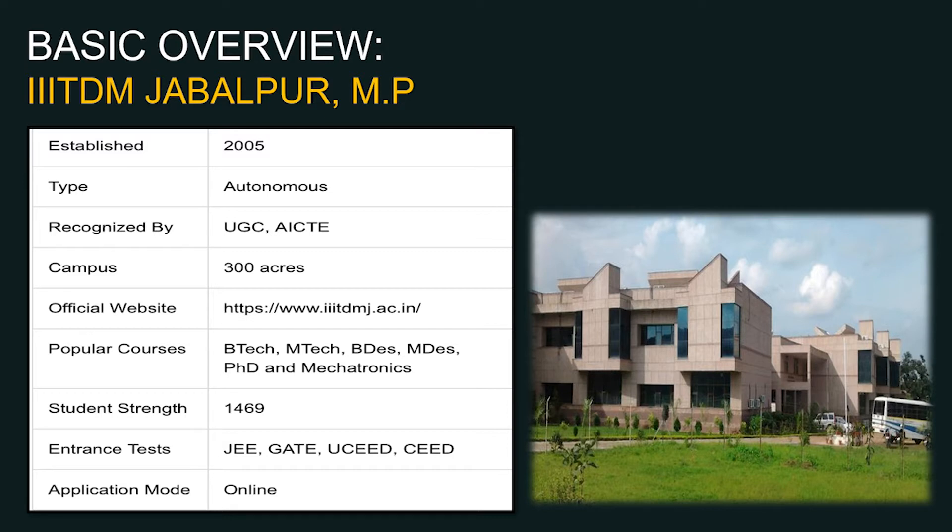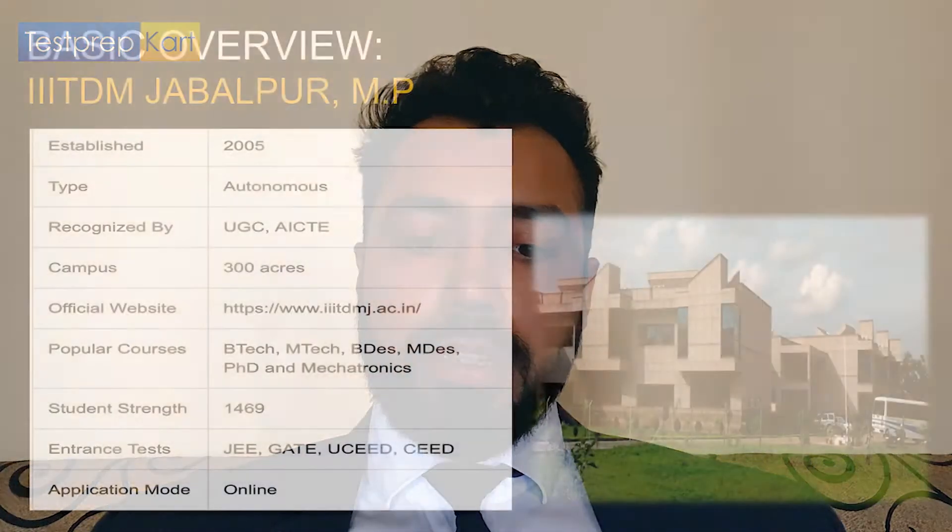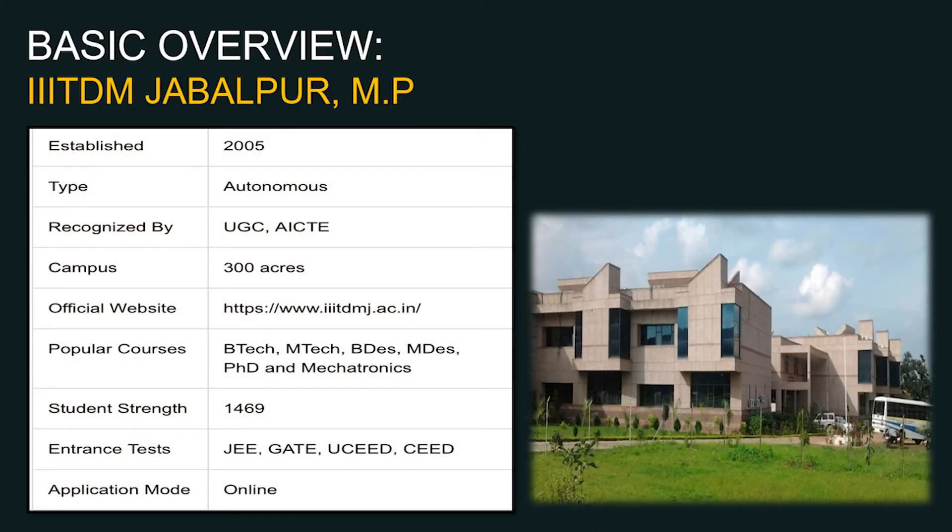The institute is called Indian Institute of Technology Design and Manufacturing, and the word 'Design' is affixed because it offers courses in smart designing at UG and PG levels. Popular courses include B.Design, Masters in Designing, and Mechatronics. The student strength is approximately 1,500.